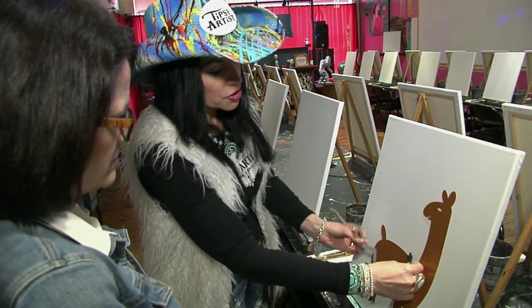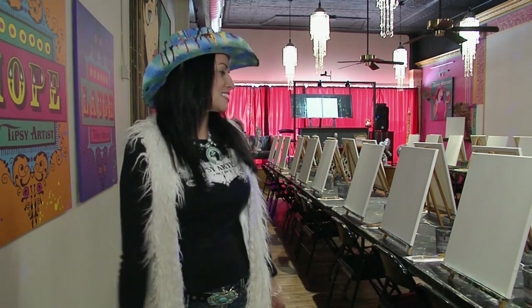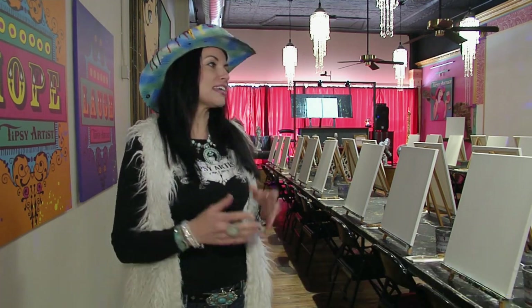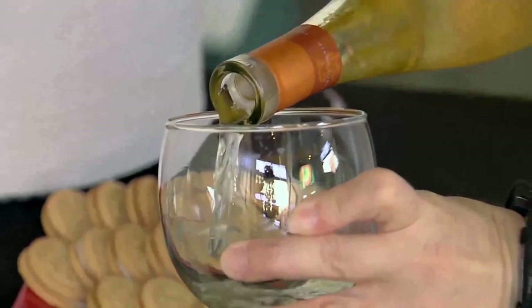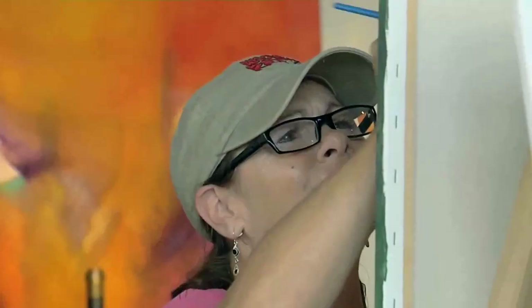Moving on over to the painting side — this is the Tipsy Artist Paint Palace. We drink wine and we paint. Drinking wine is optional, of course, but decompressing? That's just inevitable.